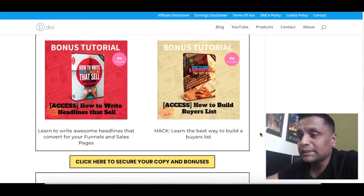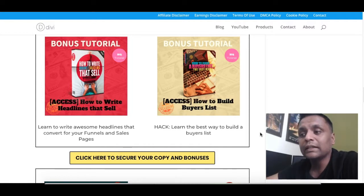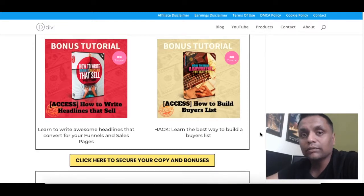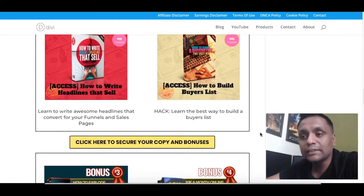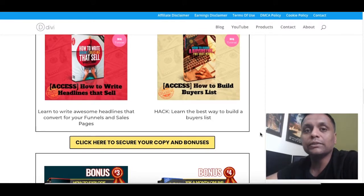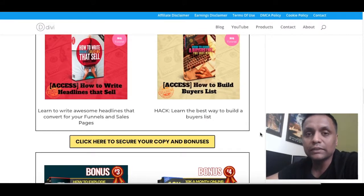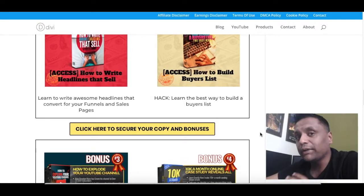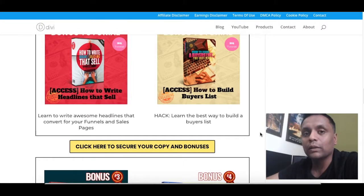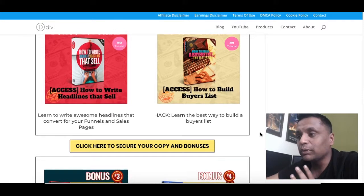The first bonus is 'How to Write Headlines That Sell.' If you are into online business and you are in the process of creating sales funnels and sales pages, then you need to know what kind of headlines to put on your pages. This training is going to teach you all about writing headlines that convert.